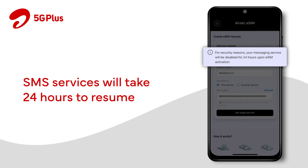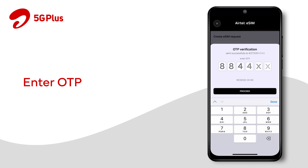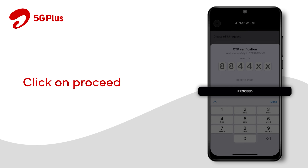Please note: the SMS services including OTPs will be barred and will take 24 hours to resume post-completion. Enter the 6-digit OTP received and click on Proceed.